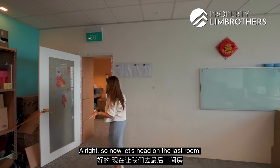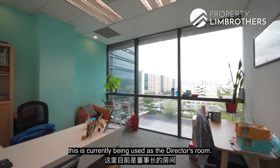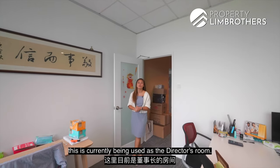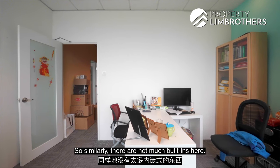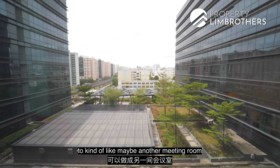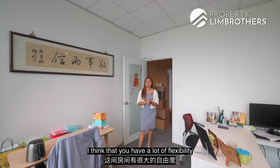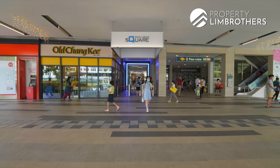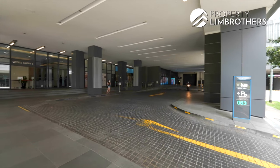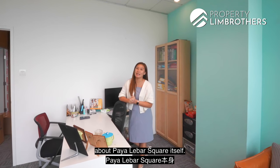Let's head on to the last room, which is currently being used as a director's room. There are not many built-ins here, so if you want to convert it to a meeting room or accommodate more offices, you have a lot of flexibility. Now let's talk a bit more about Paya Lebar Square itself.